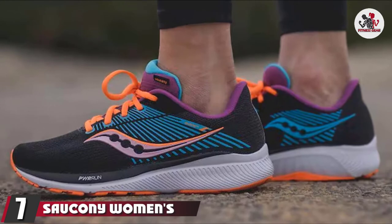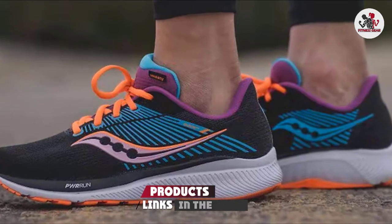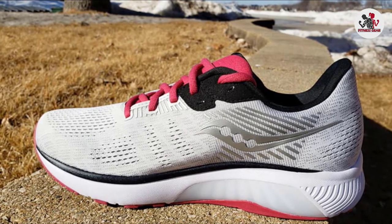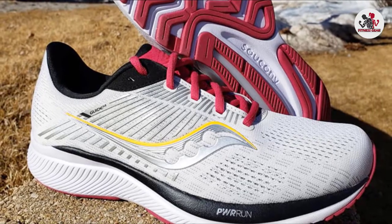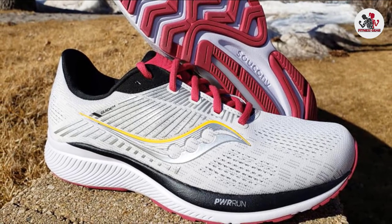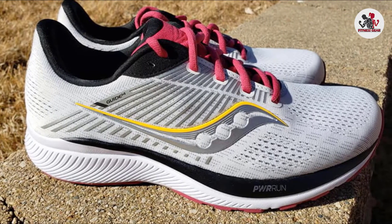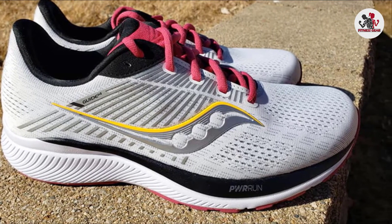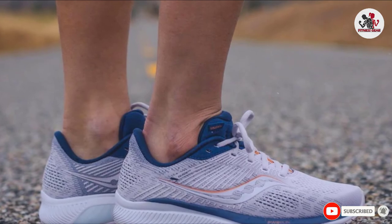Moving on to number 7: the Saucony Women's Guide 14 Running Shoe. The Saucony Guide 14 is a very solid stability running shoe that suits many runners' needs. Upon first testing the shoes, they reminded our tester a lot of the Brooks Adrenaline — our best overall pick — offering similar comfort, stability, and spring in her step. After three runs plus many hour-long walks, they still felt just as soft and comfortable as the first time our tester put them on, which is why they earned the top spot for best distance running shoes. The guides have a soft collar that hugs your ankle and does not rub or lead to blisters, which is also very important for logging lots of miles. The shoe is available in over 10 colors in both medium and wide widths.